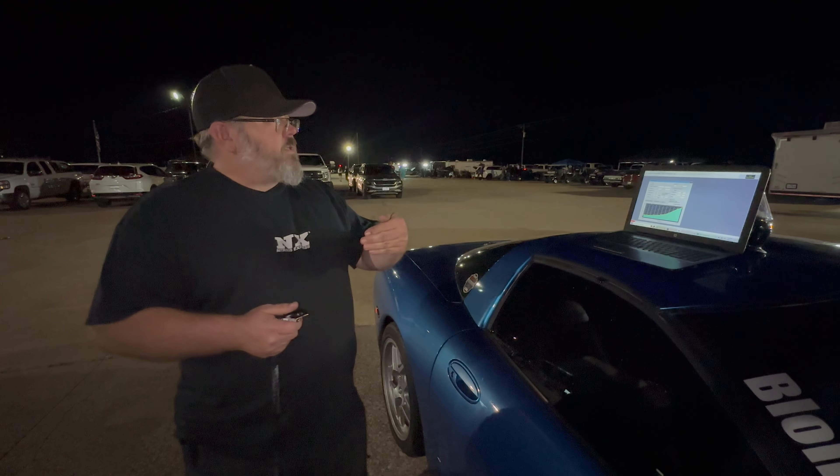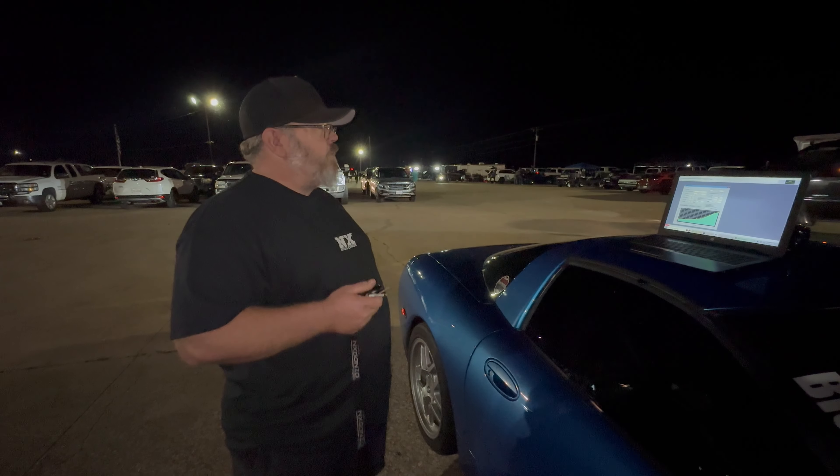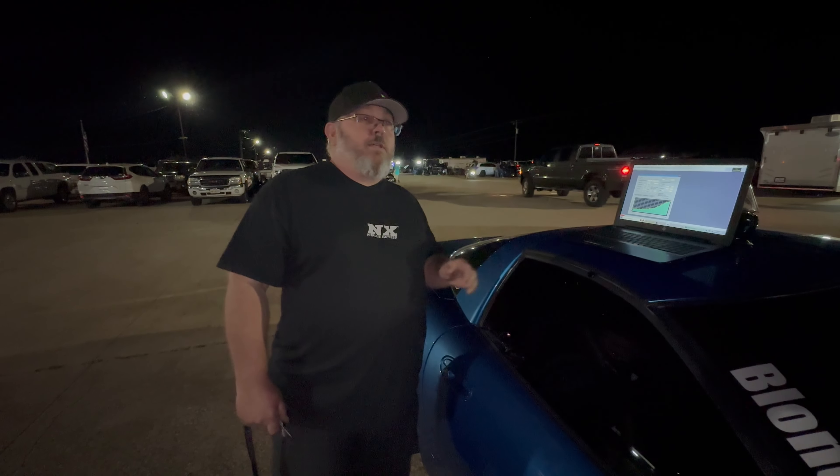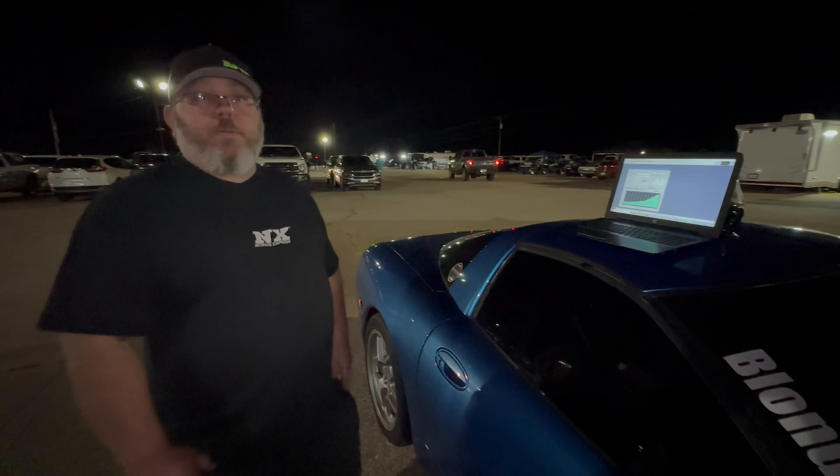We moved the nitrous a little bit sooner and moved our ramp up a little — full nitrous a little bit sooner. We're still on a pretty soft ramp. Track was still a little slick. But I'm about to load a different tune in it, we'll go out and run and see what we do.